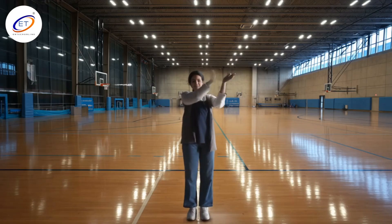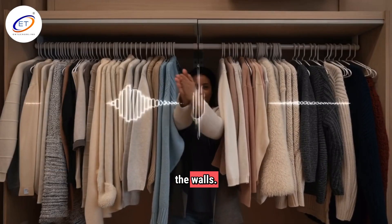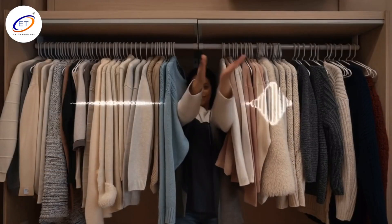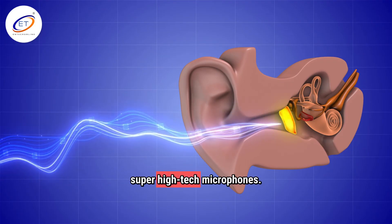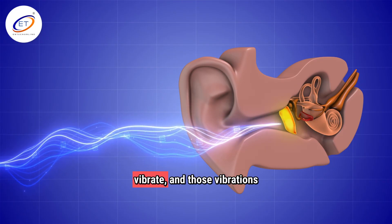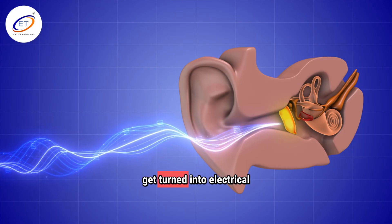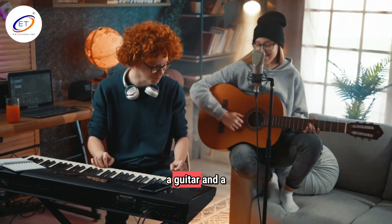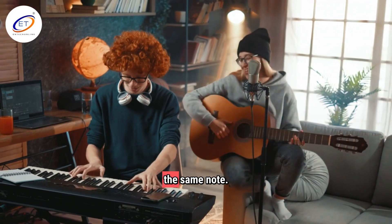Hear that echo in the gym? That's sound reflecting off the walls. In the closet, it's muffled because soft clothes absorb the sound. Our ears are like super high-tech microphones. Sound waves enter your ear, make your eardrum vibrate, and those vibrations get turned into electrical signals for your brain. That's how you can tell the difference between a guitar and a piano, even if they play the same note.